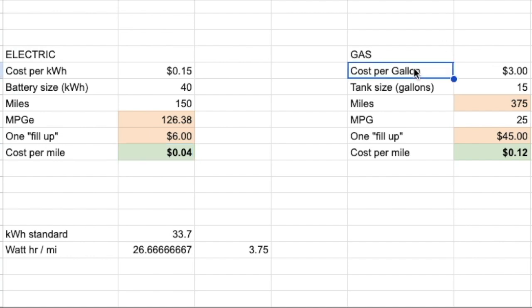For gas, I do the same kind of thing. What's the cost per gallon? What's the tank size? What are the number of miles you can drive on that tank? What's the miles per gallon — that's variable and changes from car to car. What does one fill-up cost? That's just the cost per gallon times the tank size. And then what's the cost per mile? Again, a simple calculation. For a standard car, your tank size is about 15 gallons, and you might get about 30 miles per gallon, so you can go about 450 miles on that tank. Your cost per mile in that scenario is about 10 cents.